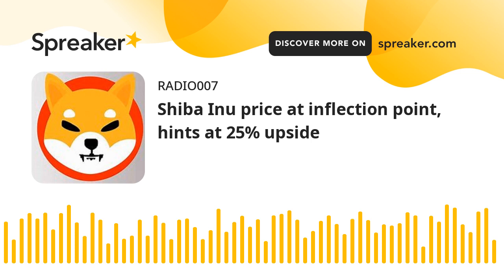Shiba Inu price nears the edge of a breakout after five weeks of a downtrend. A flip of the declining resistance barrier at $0.0000223 could trigger a 25% gain to $0.0000283. Shiba Inu price has been on a downtrend for quite some time and shows no signs of volatility or hint at a reversal. However, these things might change soon as SHIB is at an inflection point.